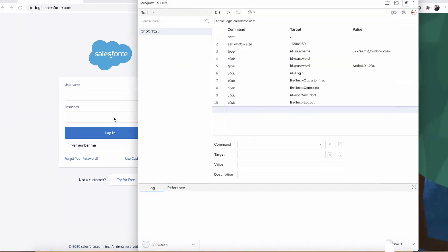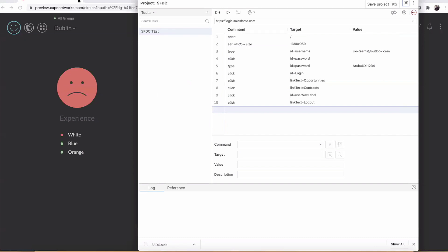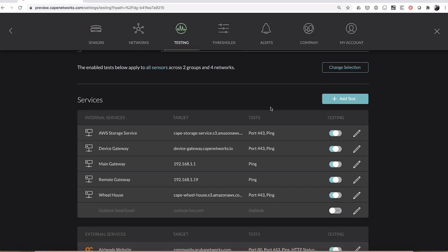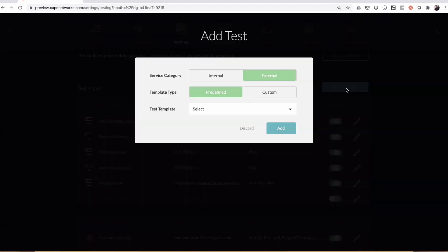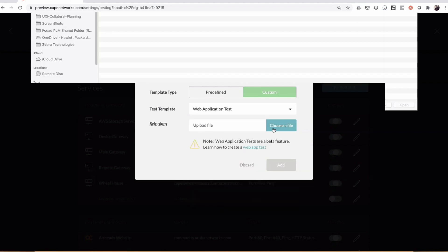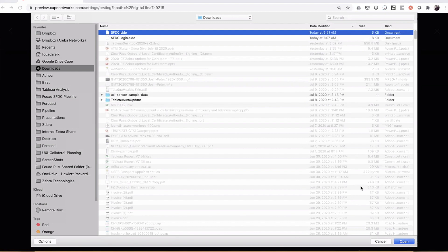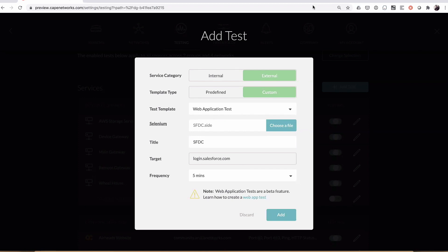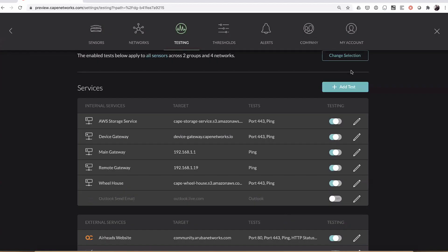Now I go back to the dashboard, go to settings, go to tests — the screen that allows me to configure the sensors — and add a test. I'm adding a custom test. I could do pings, iPerf, speed tests, voice tests, but I'm going to select a web application test. I take the script I just recorded, deploy it, and say execute it every five minutes from every sensor in my network. I add it, and that's it.